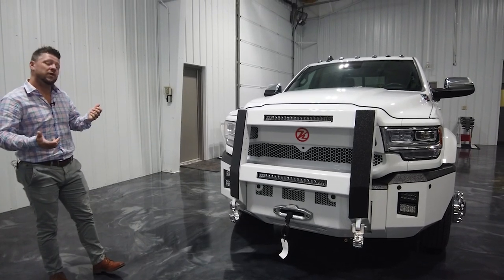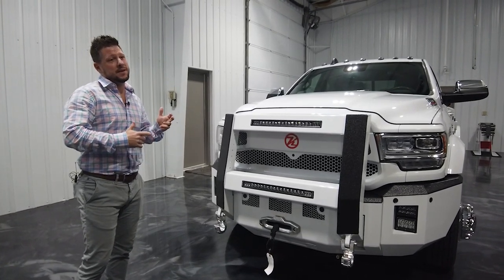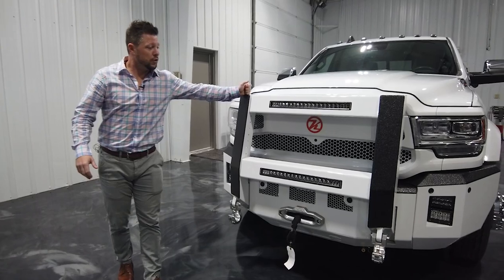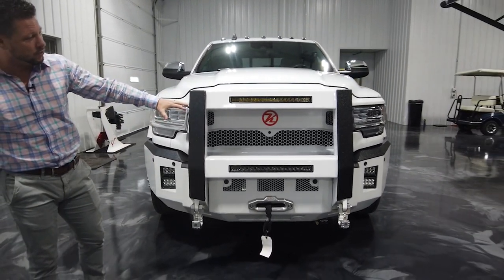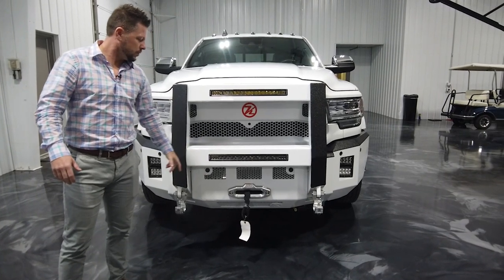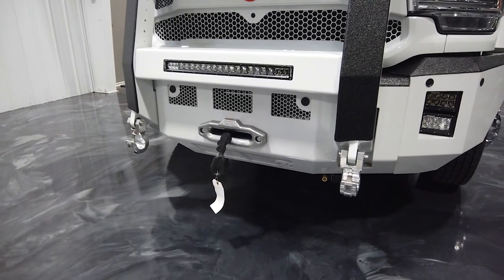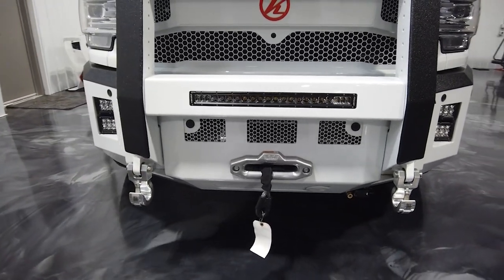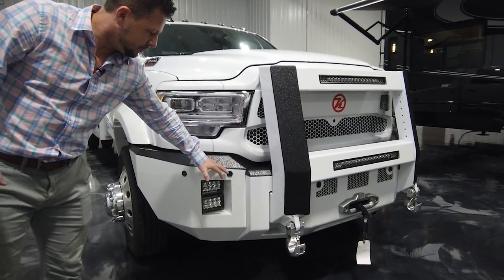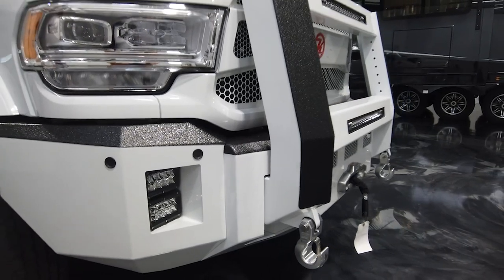This is a 2021 Ram 5500 four-wheel drive 84 CA, and it's got pretty much everything that Kelderman has to offer that we can make work on our haulers. You can see it's got the Kelderman Commander grill guard with the Rigid lights. We didn't opt for lights in the grill itself because we have the grill guard. We've got a Warn winch with synthetic rope, and additional Rigid lights on the outside wings of the Kelderman Alpha front bumper. Kelderman also has sensors for forward collision and backup sensors in the rear — they've got all that figured out for the front bumper.